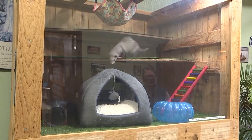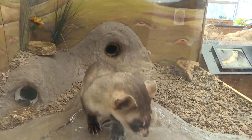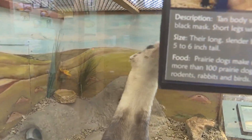Elizabeth Ann is a carbon copy of a ferret long since dead called Willa. Burrell says they chose a black-footed ferret named Willa whose genetics were cryo-frozen in 1987, more than 35 years ago. Her tissue genetics were extracted and put into the egg of a European ferret that had had its genetics removed, then implanted in their female domestic ferret, Lizzie, who was ready to breed.